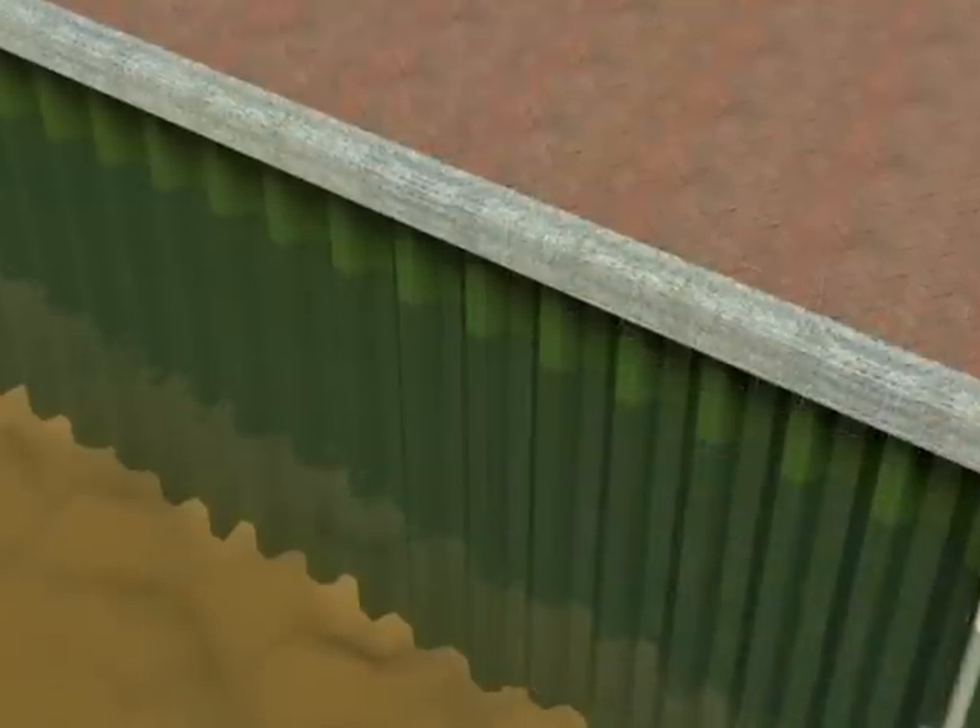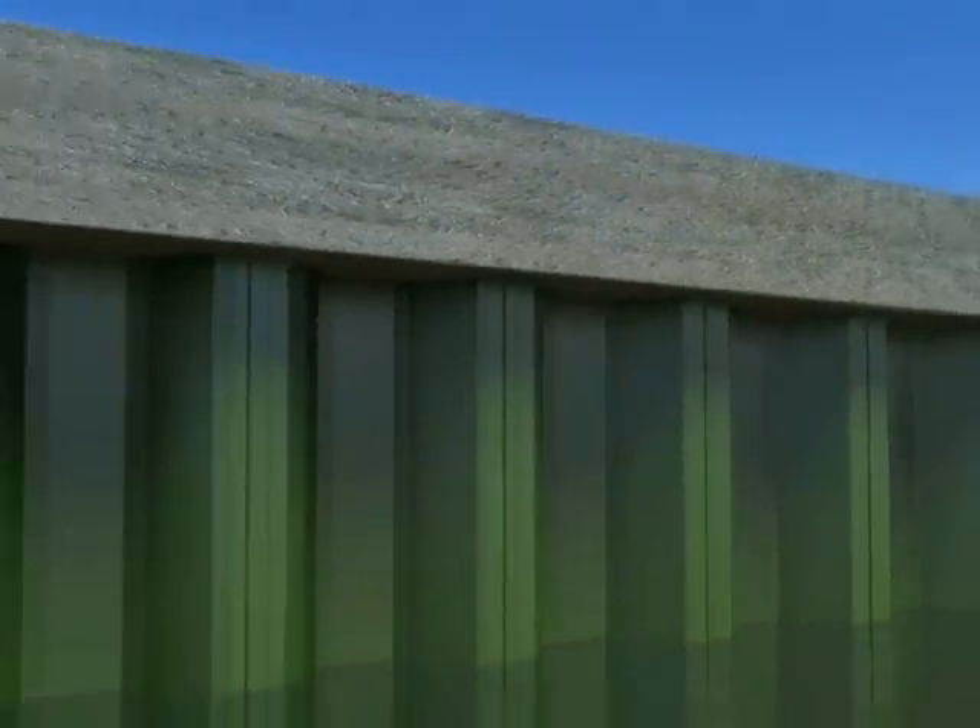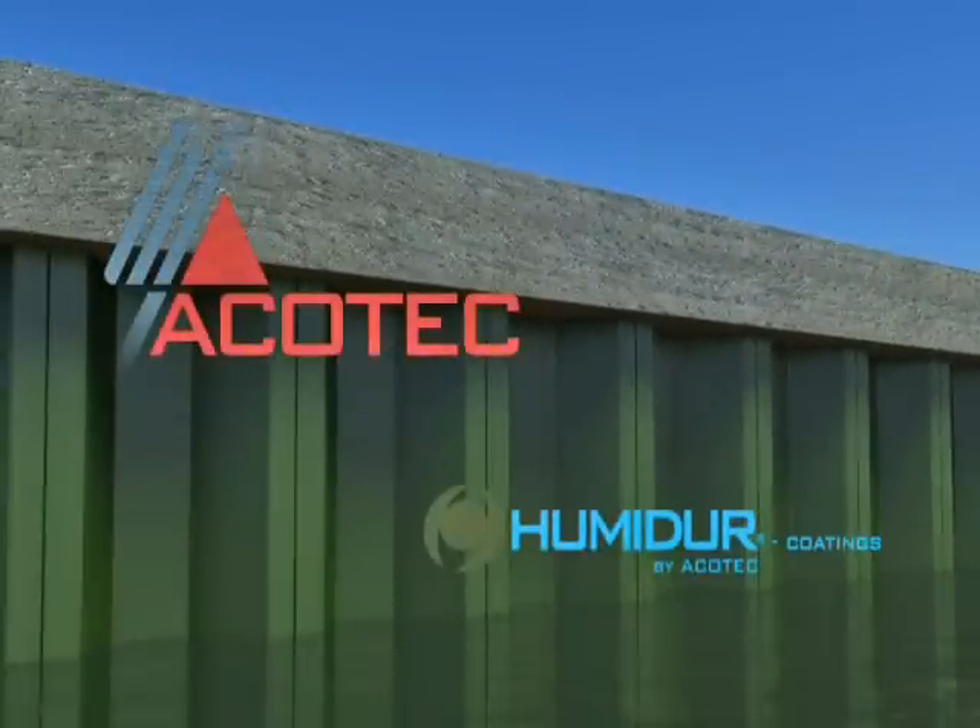For more ideas in corrosion technology and new dimensions in corrosion treatment, visit www.accotec.be and subscribe to our newsletter.